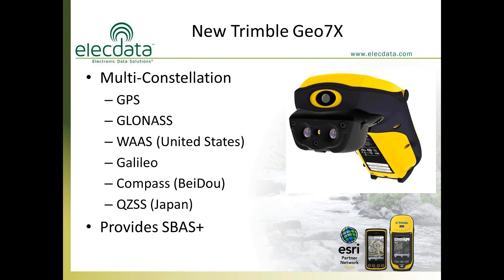This model is truly a multi-constellation receiver. It picks up all 31 U.S. GPS satellites, all 24 GLONASS satellites, the European Galileo constellation, the Chinese compass system called BeiDou, and the real-time correction satellite system over Japan called QZSS. Standing out in the open, it's very common to get anywhere from 23 to 25 satellites — it's quite a remarkable device.